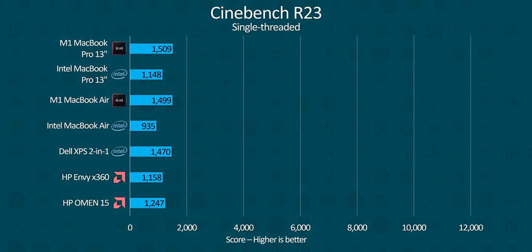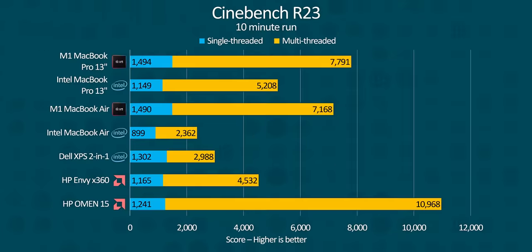Even the gaming machine doesn't win the single-threaded performance crown. Even more impressively, after a 10-minute run, the MacBook Pro's performance remained rock solid, while the HP Omen, with its much beefier cooling working noticeably harder, dropped over a hundred points. Unlike its bigger cousin, the MacBook Air did throttle, but it still managed to stay well clear of anything else in its weight class.